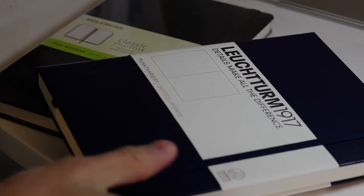Honestly, off the bat I like the feel of this one a lot more. The cover is a little bit softer, and the pages feel like they're not as smooth and glossy as the Moleskine — maybe just by a little bit. It's a little easier to grip and flip the pages. I'm actually really impressed by the Leuchtturm 1917. I've heard a lot of good things about Moleskine, but for writers, this just feels good.